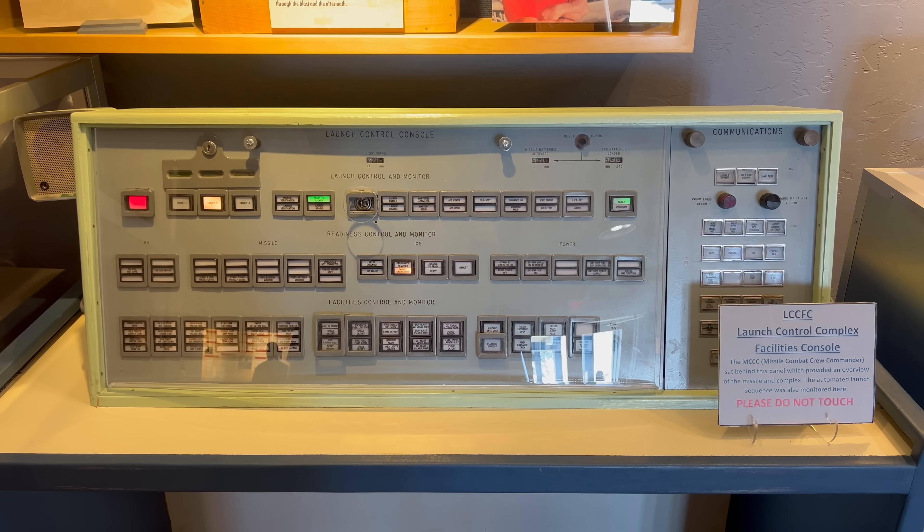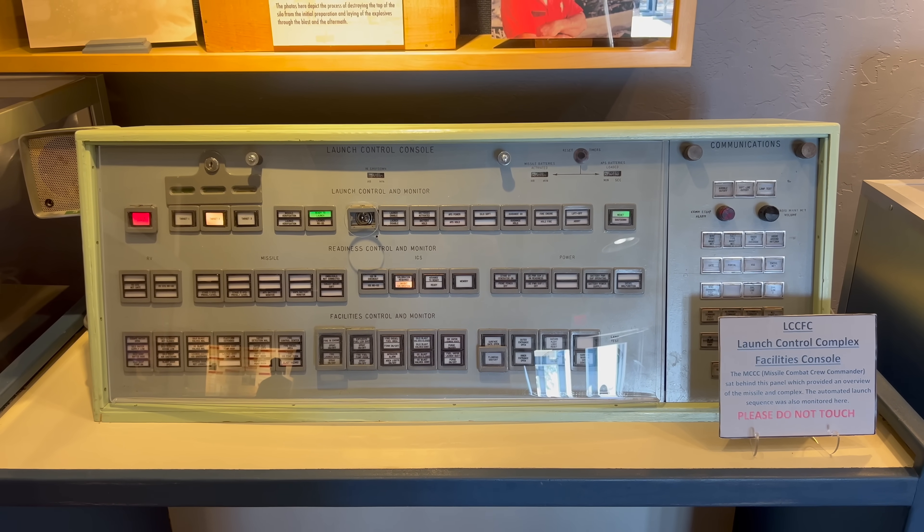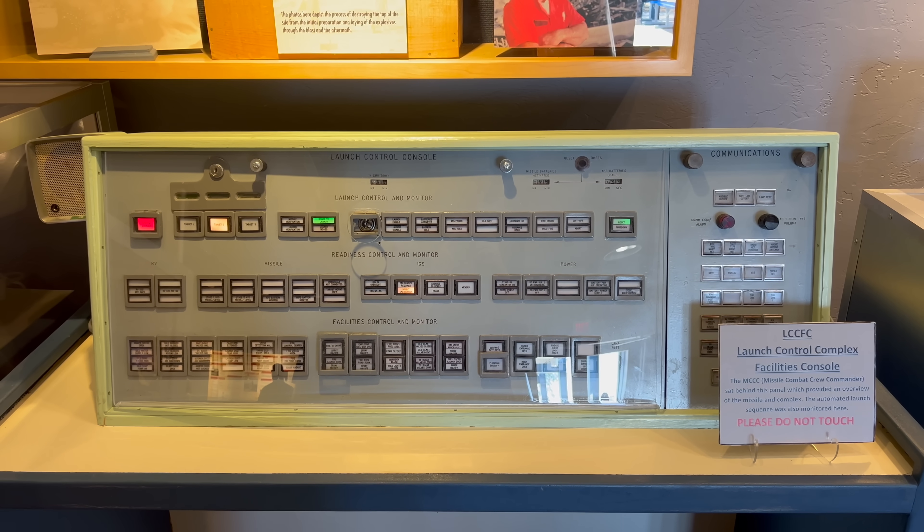Here's one of the switchboards. It's amazing to think that this was designed to launch a nuclear missile, and now the technology in my watch is more advanced than this.